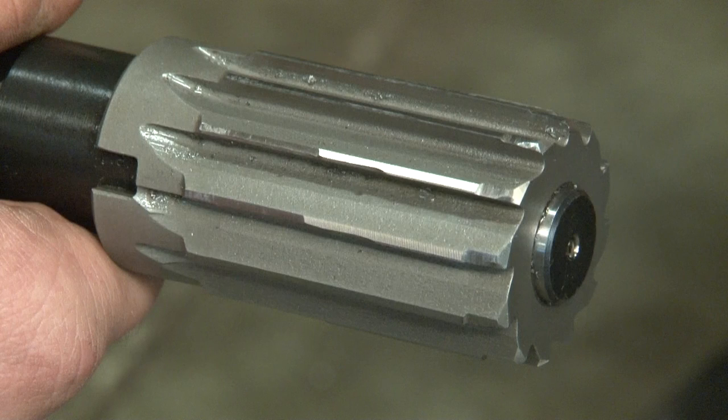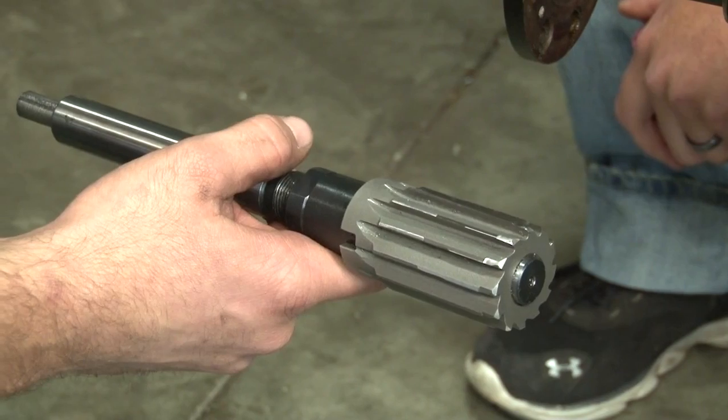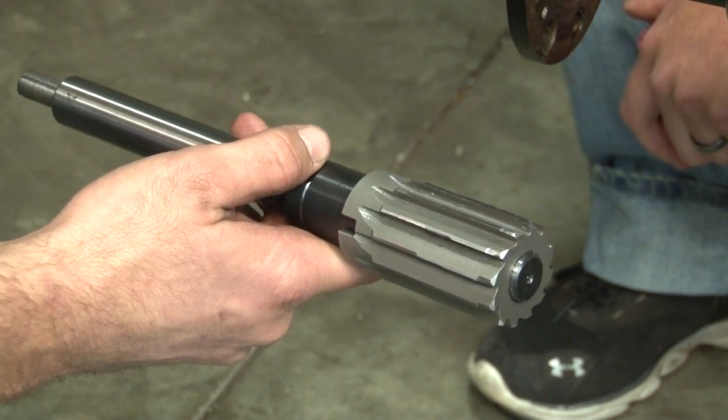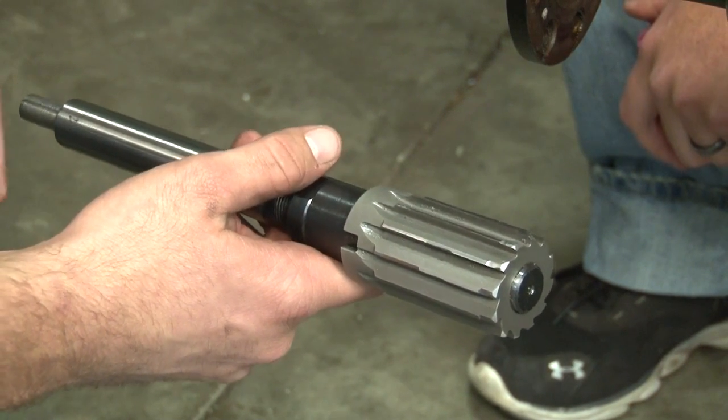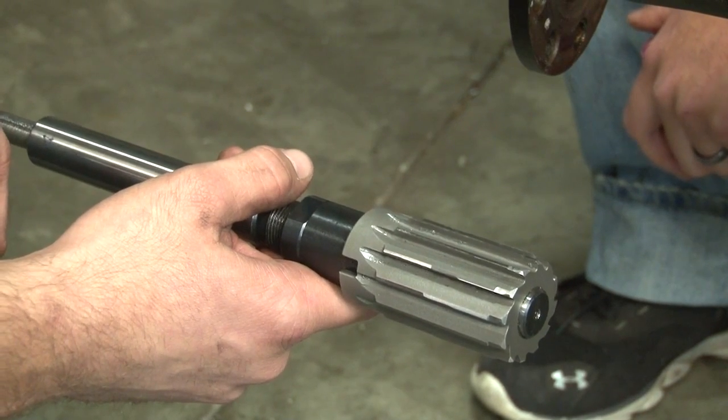We actually rented this bit from All Seasons Diesel and it's definitely a bad little drill bit. If we were going to buy it we're looking at almost 500 bucks, but you can rent it — I think we spent about 150 bucks on renting it. It's definitely a money saver.